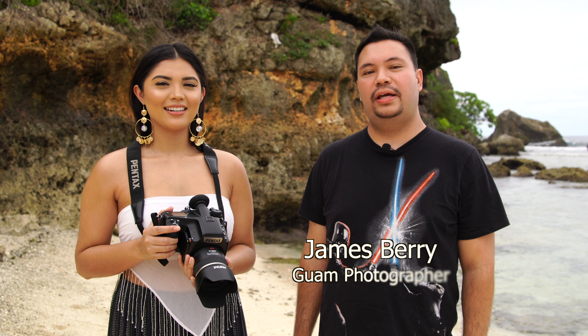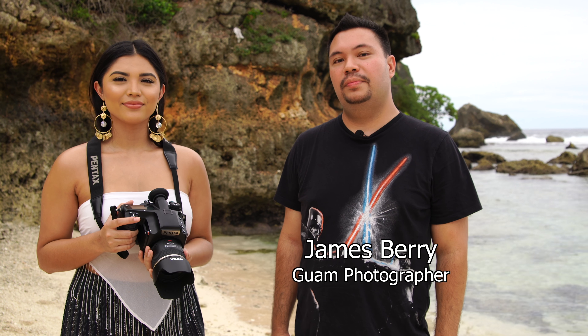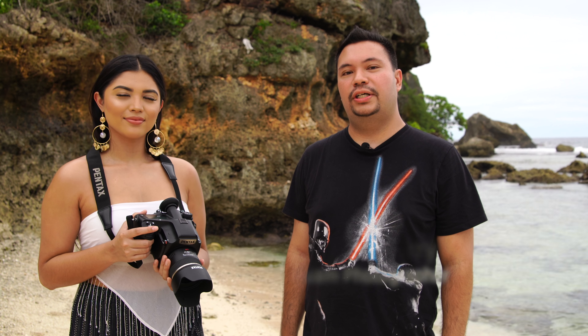Hey everyone, if you're just tuning in now and you're a new viewer of the Guam photography channel, please subscribe. Those of you that have been watching the channel before, most likely you recognize Sky.